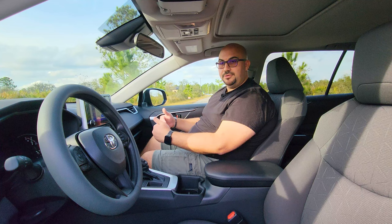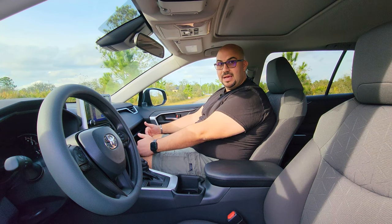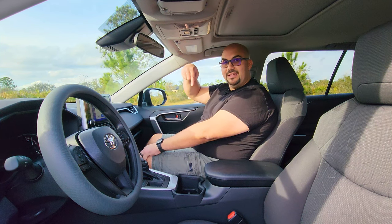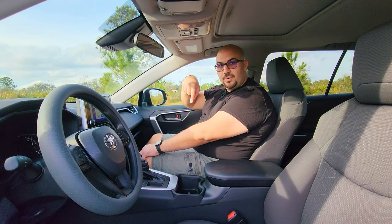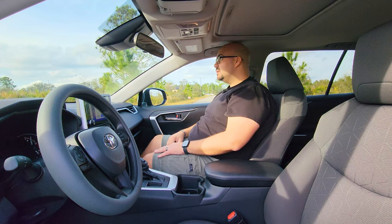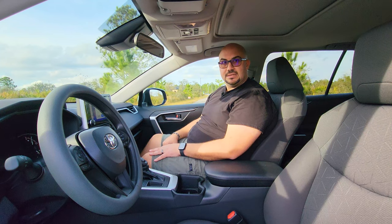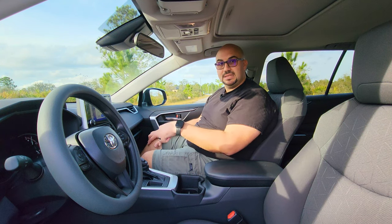While passenger comfort has improved over the previous generation with me having more knee room, I do have one major complaint that Toyota refuses to address: this passenger seat is not height adjustable. It's only four-way — forward, back, and reclining. Toyota, I'm six feet tall. A decent impact and I'll be through the ceiling. That's something Toyota really should address without making you have to swap over to Lexus.